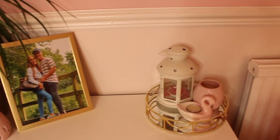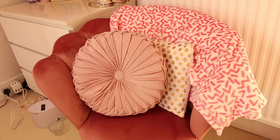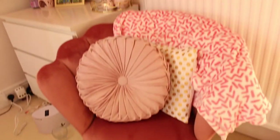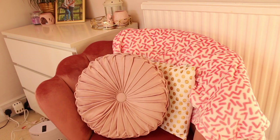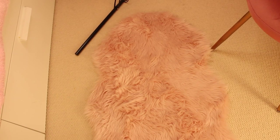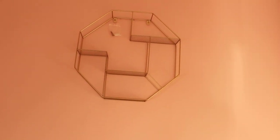Over here I do have a beautiful chair from Dunelm — the legs are gold which is gorgeous — and I have a Primark throw and a cushion on it. On the floor I do have a lovely pink rug from the Range, which is really nice. I do have a shelf up there but I need to screw it onto the wall first — it's just hanging on a hook at the moment.